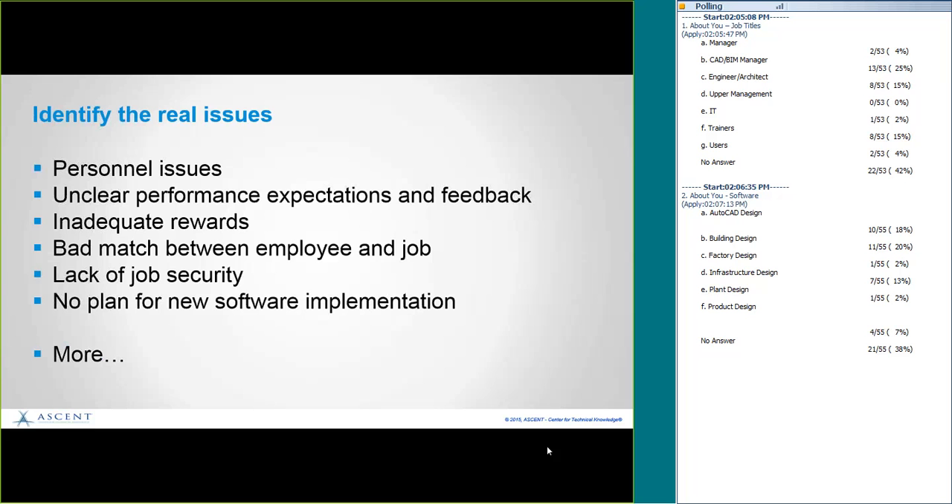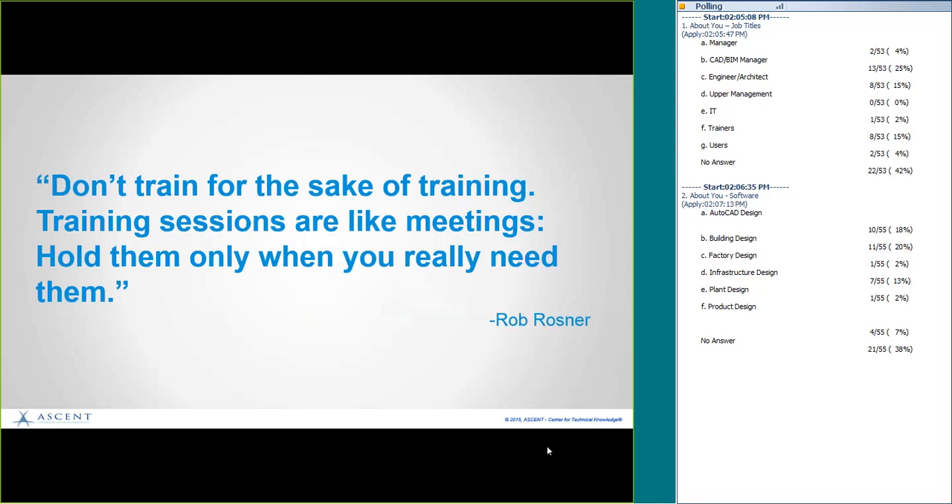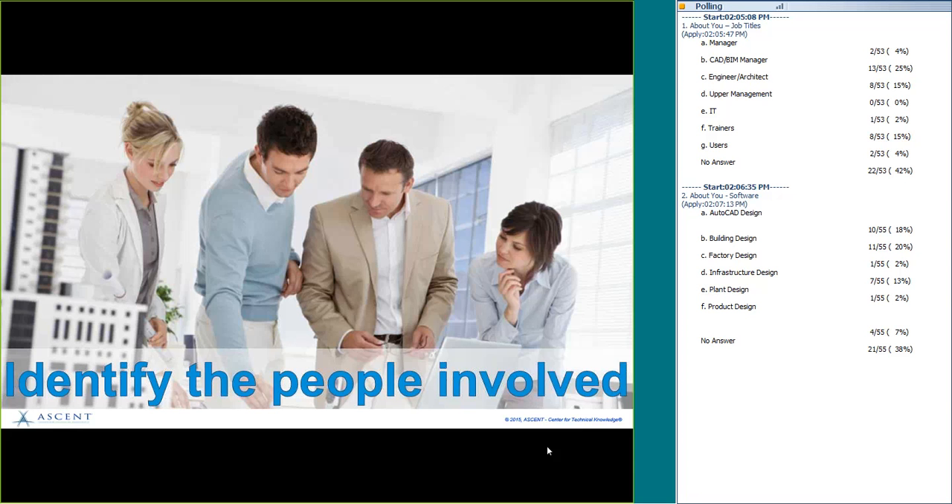What you really need to do is go to the root of the problem. Rob Rosner, who wrote the article 'Training Is the Answer, but What Is the Question?' says: don't train for the sake of training. Training sessions are like meetings — hold them only when you really need them.